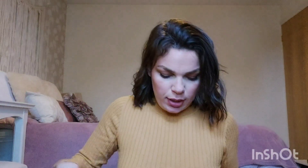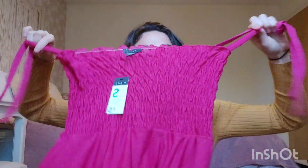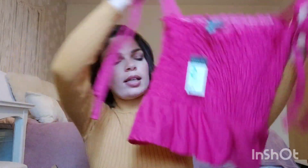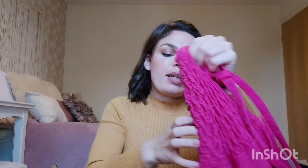So the next item is this really cute top. It's a really pretty summery top - you tie it up here so you get some pretty bows. I got it in a size small, so 10 to 12. It's nice and stretchy as well and it's five pounds.